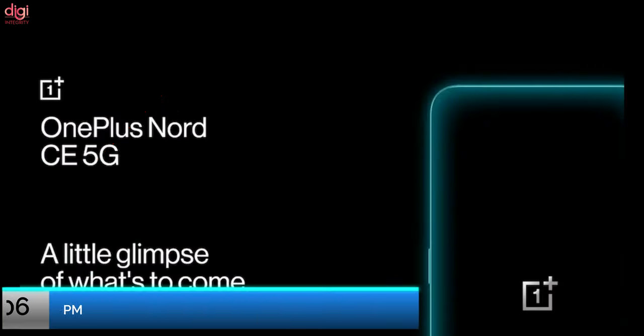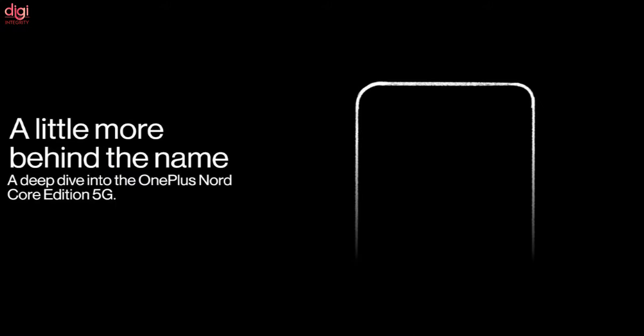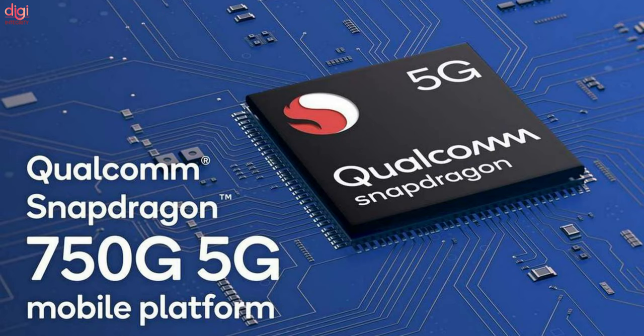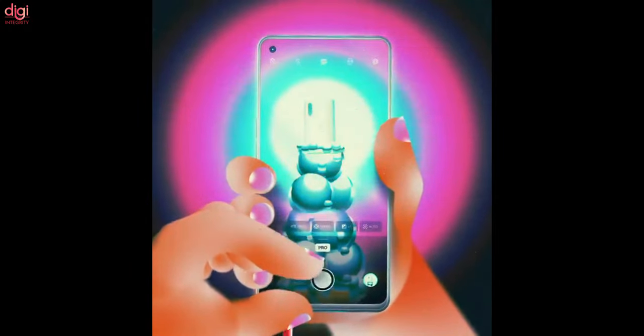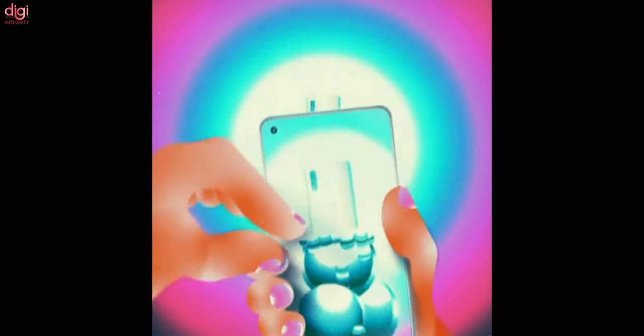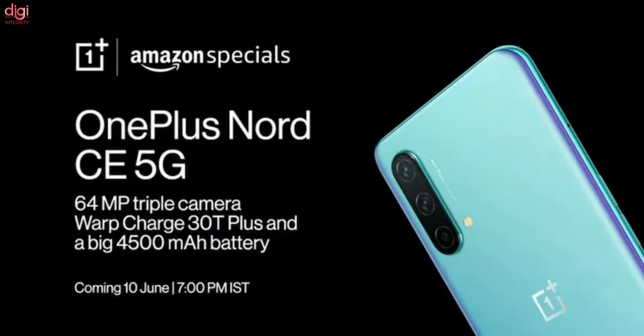The OnePlus Nord CE 5G will be launched in India on June 10th. It features a 6.43-inch Full HD+ AMOLED panel clocked at 90Hz with an in-display fingerprint sensor. It comes with a Snapdragon 750G chipset coupled with up to 8GB of RAM and 128GB of storage. Its triple camera array is spearheaded by a 64MP OmniVision sensor, an 8MP ultra-wide lens, and a 2MP depth sensor. The front camera has a 16MP sensor for selfies and video calling. The OnePlus Nord CE 5G runs on a 4500mAh battery that supports 30W fast charging.